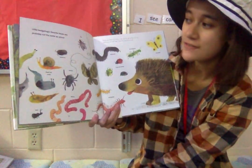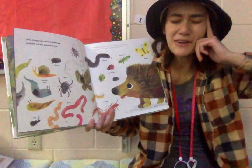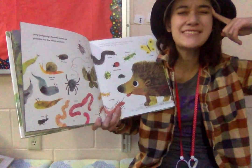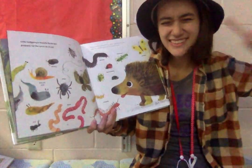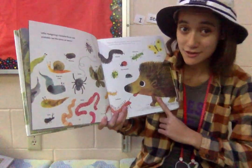Little hedgehog's favorite foods are probably not the same as yours. Think for a second — what is your favorite food? One of my favorites is cream cheese wontons. But now let's see if it matches up with what a hedgehog eats.